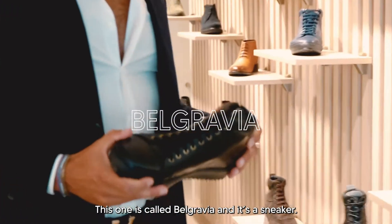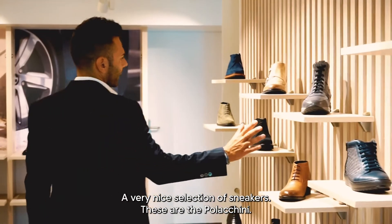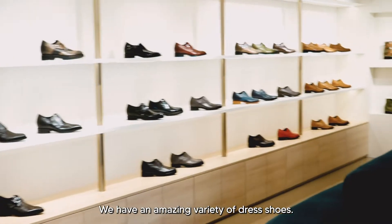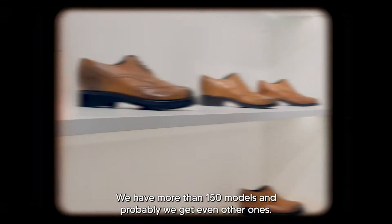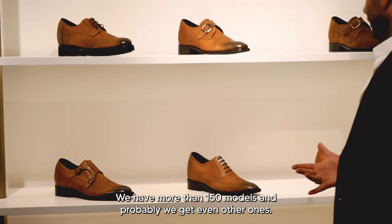This is called Belgradia — it's a sneaker, an amazing francesina, Oxford. A very nice selection of sneakers. This is the Polkini. We have an amazing selection, an amazing variety of dress shoes. We have more than 150 models and probably we'll get even more.